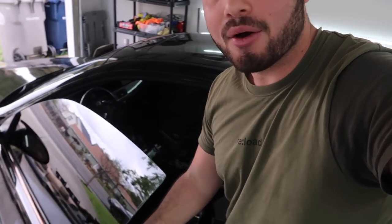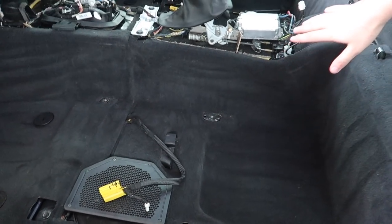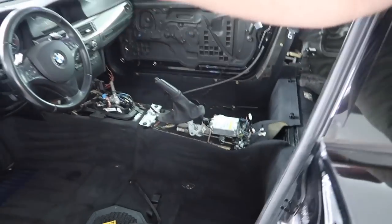Welcome back to another video. Today we are working on the 328 e92. You guys saw we finally got the new carpets in there - it is looking absolutely gorgeous. It smells so good in here, definitely better compared to the moldy smell before. The carpets were super moldy and gross so thankfully we got those replaced.